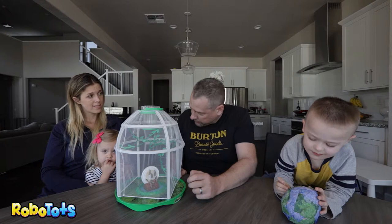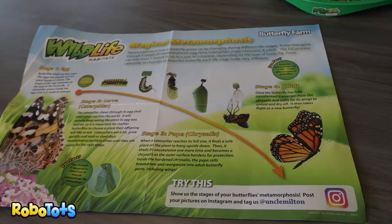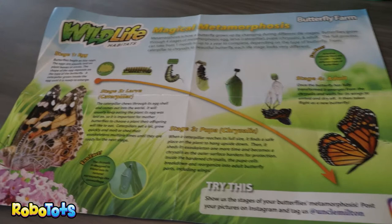So the wings develop in their cocoon. And then when they get ready to hatch, they'll come out and they'll be pretty butterflies. We'll keep them for a few days, we'll feed them, and then we're going to take them outside and release them into the park.